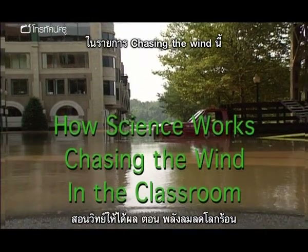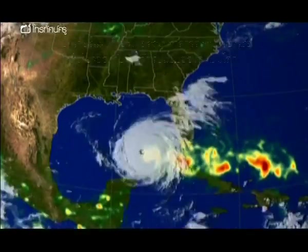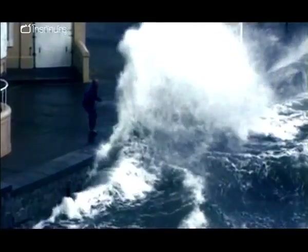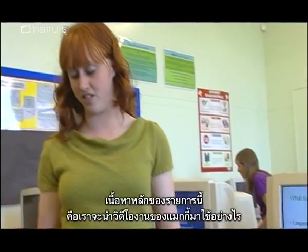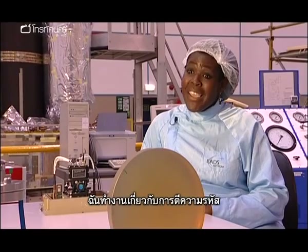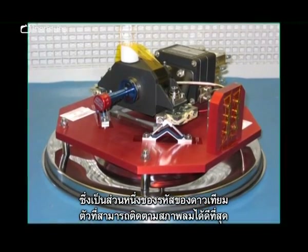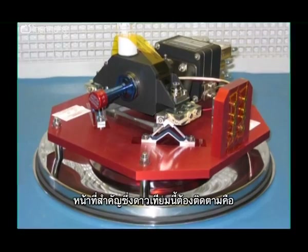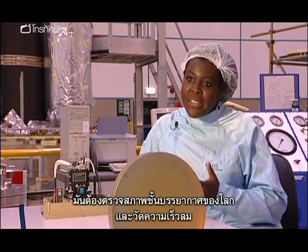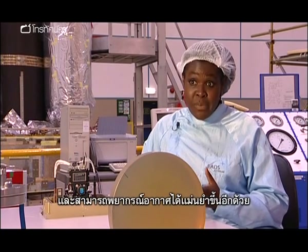In the program Chasing the Wind, Dr Maggie O'Darren talks about her work to measure the world's wind patterns, part of the global scientific community's effort to understand climate change. She has been working on an instrument called Aladin, which is part of a satellite called Aeolus. Aeolus was the Greek keeper of the winds, and it wants to look down through the Earth's atmosphere and measure wind speeds, giving us a better understanding of climate change and better weather prediction.